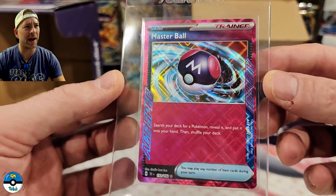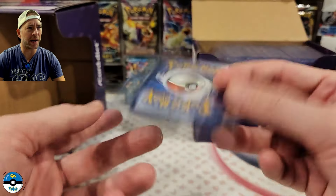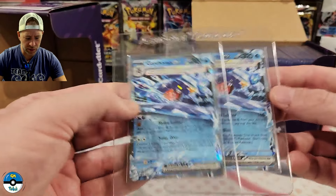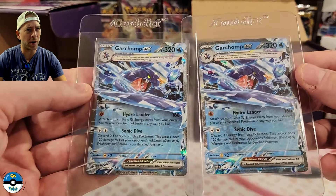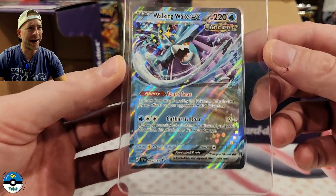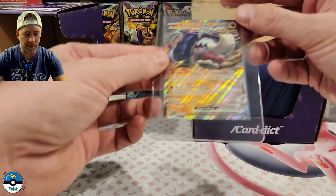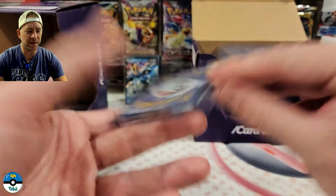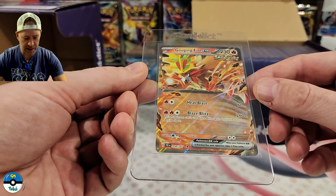We have the Master Ball — this one looks a little off but I figured what the heck, I'll try it. Worst case we get it back as a nine and throw it into a mystery box. We have two Garchomp EXes from Paradox Rift — hopefully get back some nice Garchomp. Then I've got the Walking Wake EX — pretty nice looking card. We've got the Great Tusk EX from the Paldean Fates collection, and then the Gouging Fire EX from Temporal Forces.